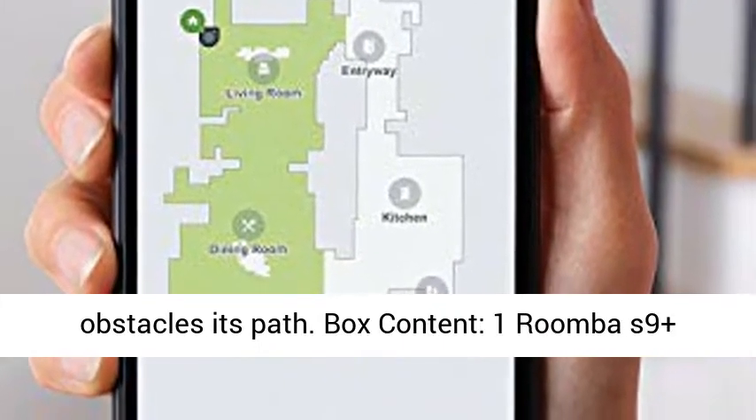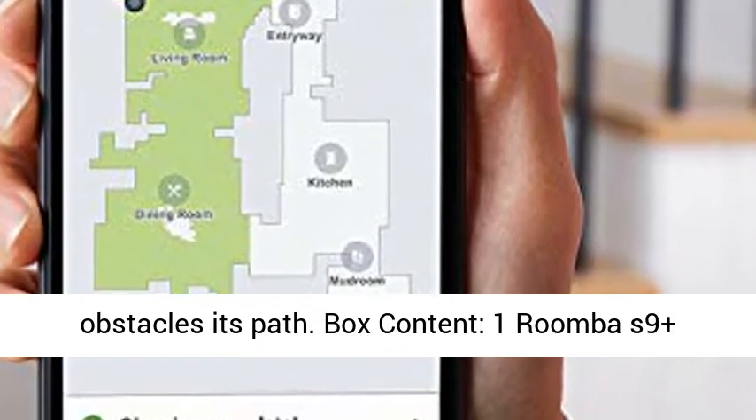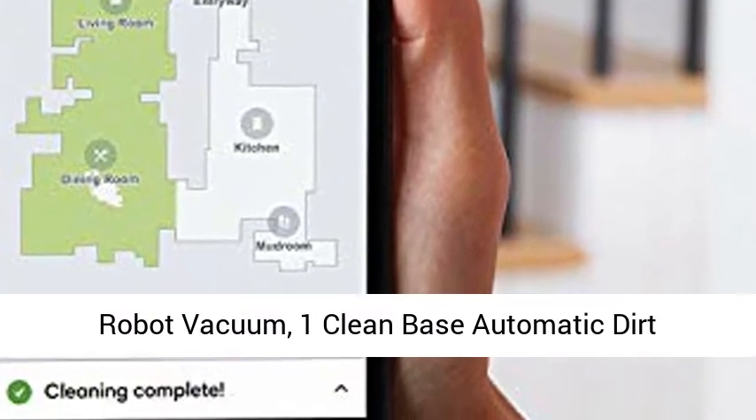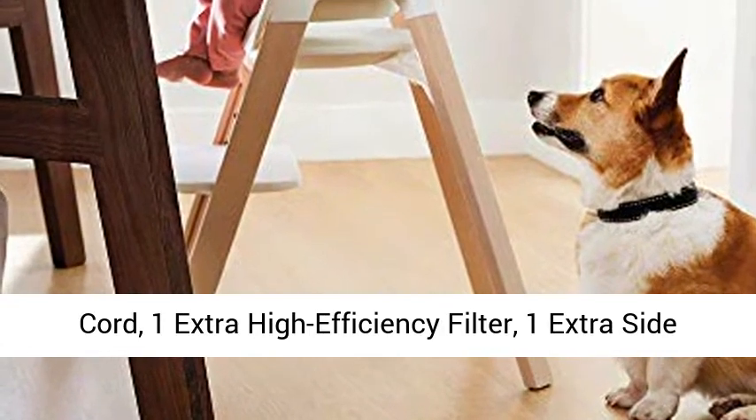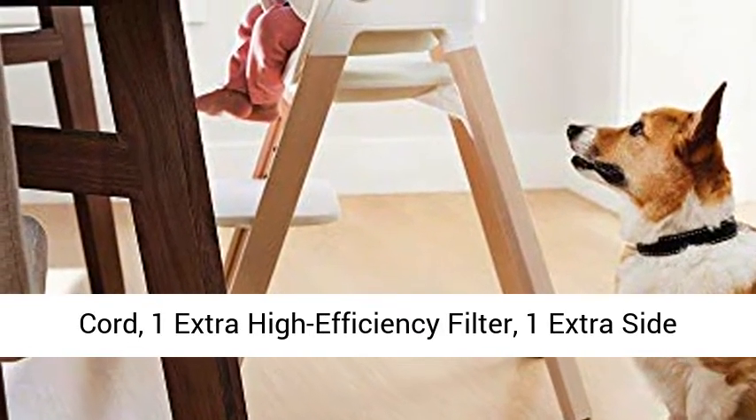Box Contents: 1 Roomba S9 Plus Robot Vacuum, 1 Clean Base Automatic Dirt Disposal, 4 Allergen Lock Dirt Disposal Bags, 1 Cord, 1 Extra High Efficiency Filter, 1 Extra Side Brush.